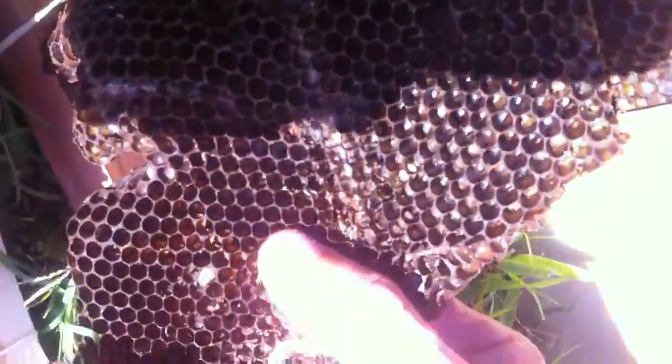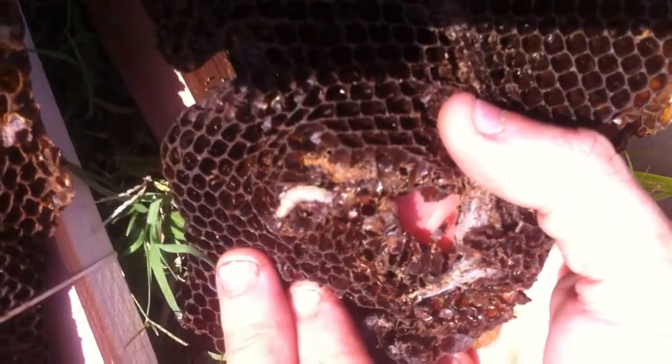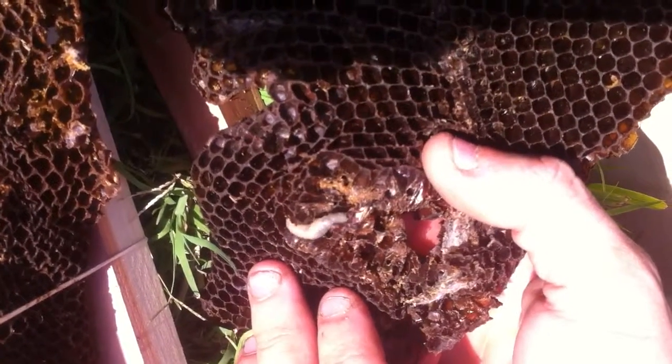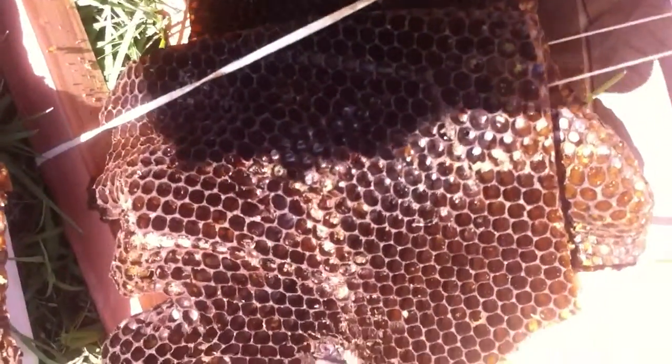Here's one of the moth larvae we found trying to get in his hive. There he is right there. There are several of those in here. You can see the tiny, tiny ones right there — the little bitty things. It's all them little eggs are laying.